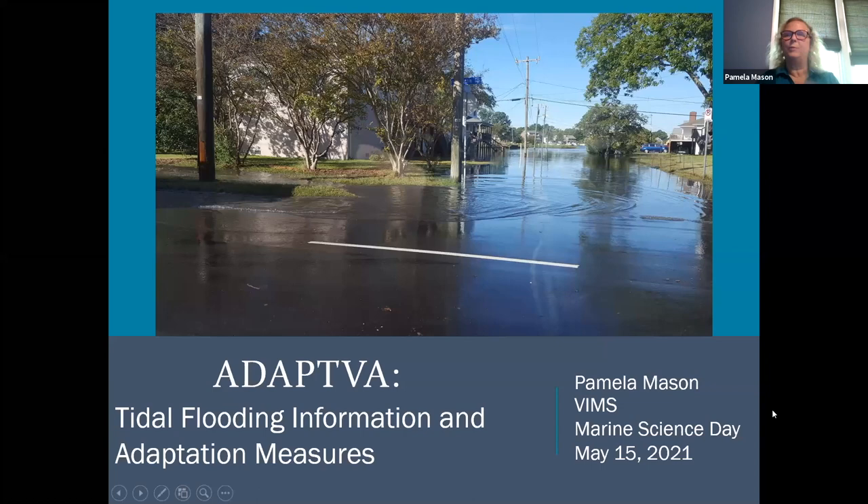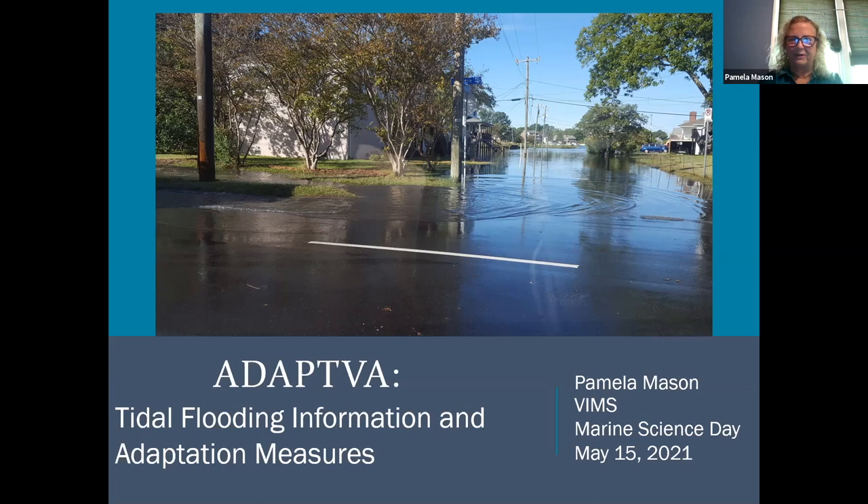Good afternoon, everyone. My name is Pam Mason, and I'm going to talk to you today a little bit about tidal flooding information and adaptation measures. I'm going to focus a little bit on Virginia because that's where I do a lot of my work, but I'm going to hopefully have a little something for everyone.